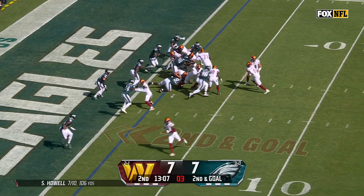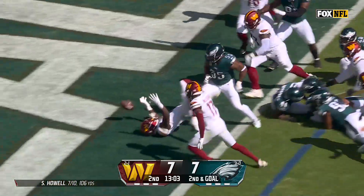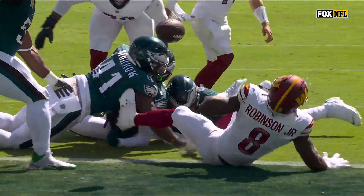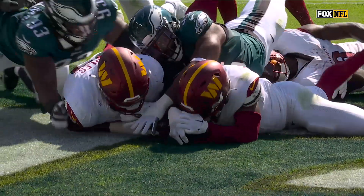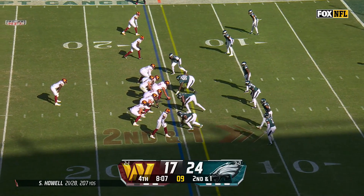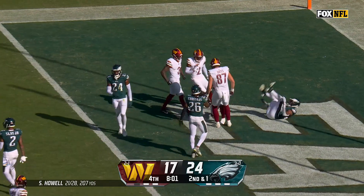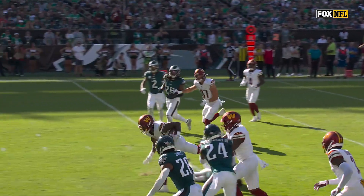Second and goal — Robinson left side, got bumped back, lowered the shoulder, lost the ball. He's got it. Did he break the plane to begin with? Robinson again, hits the hole hard, Robinson is in! Touchdown Washington! First points of the second half — a 15-yard run from Brian Robinson.